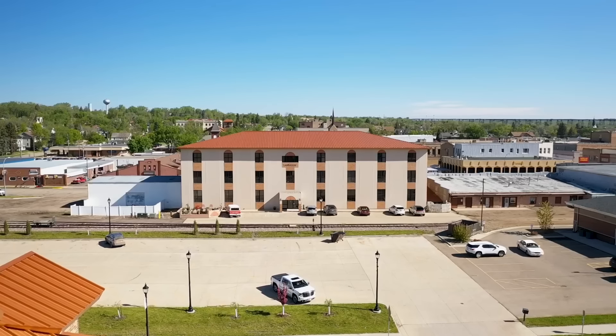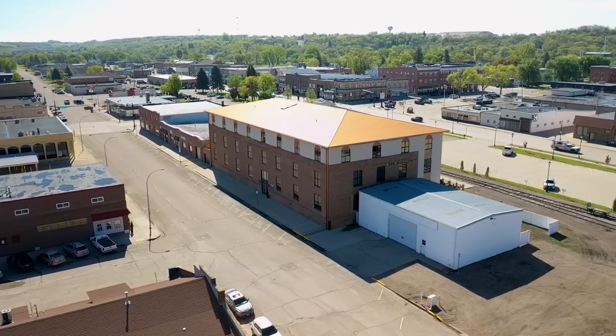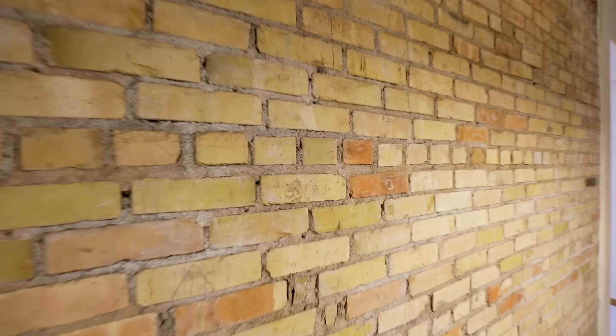I'm James Jensen with RE-MAX NOW, and I am honored to share with you my five favorite features of this historic building in downtown Valley City, North Dakota. Stay tuned — there's even a bonus feature.